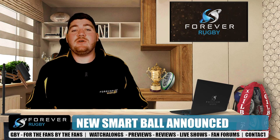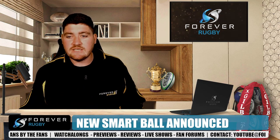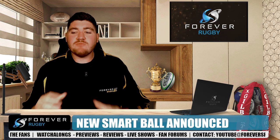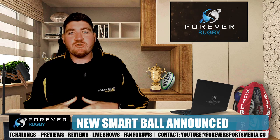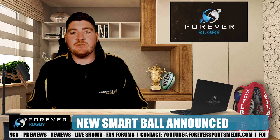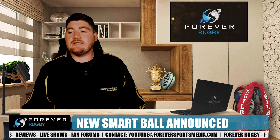Hello and welcome to Forever Rugby on Forever Sport. It's very interesting news today as World Rugby has announced that a new smart rugby ball will be used to help match officials during the World Rugby Under-20 Championship, which will take place in South Africa in June.